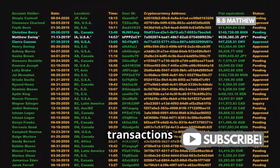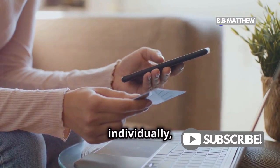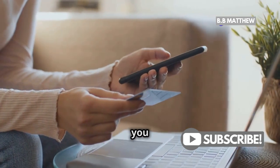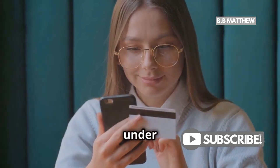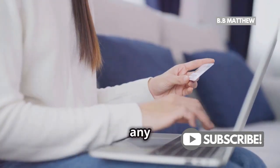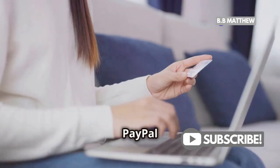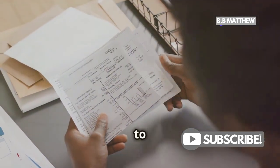Depending on the bank, these transactions might show up on your statement in different ways. Sometimes they're listed individually, showing each transaction you made through PayPal. Other banks might group these transactions together under a single PayPal line item during a specific period. So any which way, yes, you can see those PayPal transactions on your bank statement.